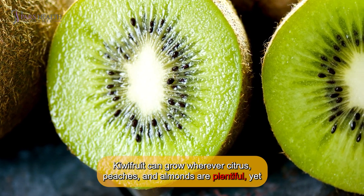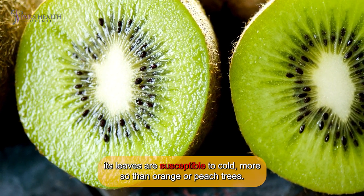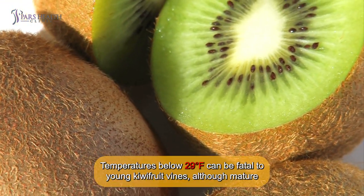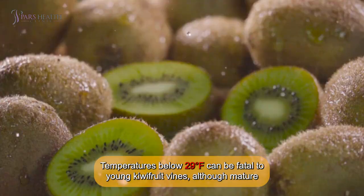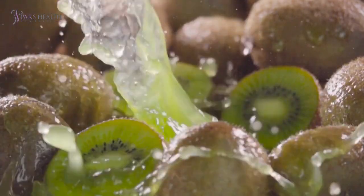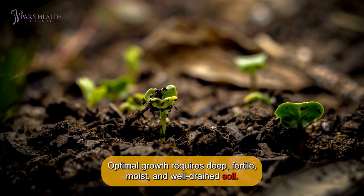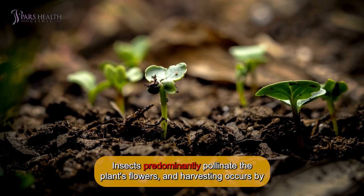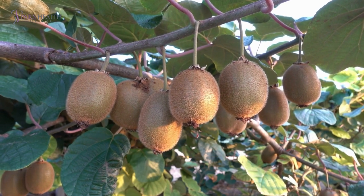Kiwifruit can grow wherever citrus, peaches, and almonds are plentiful, yet its leaves are susceptible to cold — more so than orange or peach trees. Temperatures below 29°F can be fatal to young kiwifruit vines, although mature vines can endure even colder temperatures below 10°F. Optimal growth requires deep, fertile, moist, and well-drained soil. Insects predominantly pollinate the plant's flowers, and harvesting occurs by hand in a single pick once the fruit has ripened.